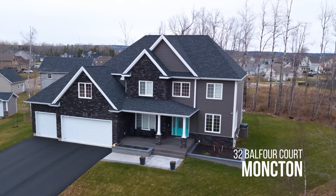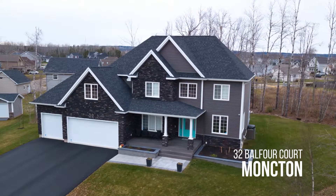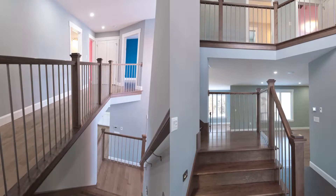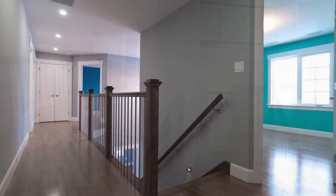Martell Custom Homes, nominated for 32 Balfour Court in Moncton. With a cultured stone and vinyl exterior, this two-story, 4,276-square-foot home would stand out in any neighborhood.